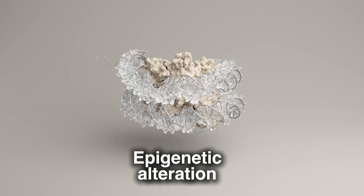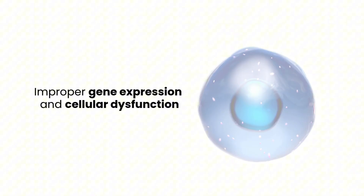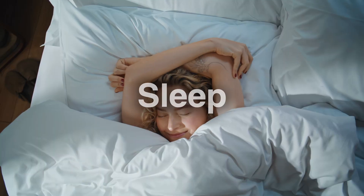Third is epigenetic alterations. Our genes don't just turn on and off randomly — they're regulated by epigenetic modifications. As we age, these modifications become disrupted, leading to improper gene expression and cellular dysfunction. Lifestyle choices like diet, exercise, and sleep can help maintain a youthful epigenetic profile — essentially which genes are turned on and which genes are turned off.